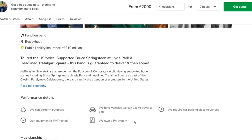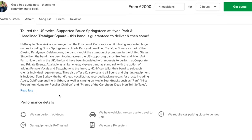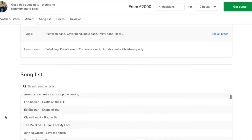They own a PA system, and you can read their full biography which shows just how impressive this band Halfway to New York are. As we scroll down you can see the genres they cover and the types of events they specialize in, and then we get onto the song list.